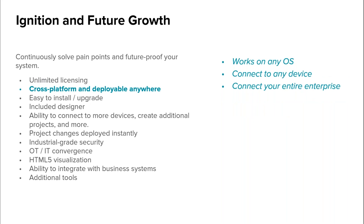Ignition is fully cross-platform and deployable anywhere. It works on any OS — Windows, Linux, Mac OS — and there are native apps for iOS and Android for visualization. It connects to any device, and instead of having data silos, you'll be able to connect your entire enterprise together and do things that weren't possible before.